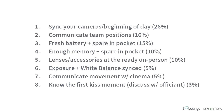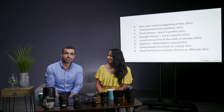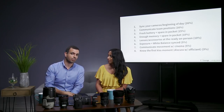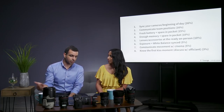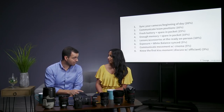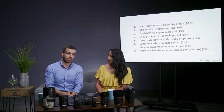Number eight: know the first kiss moment and discuss it with the officiant. Ask what the line is right before they kiss — for example, 'I now pronounce you husband and wife.' But more importantly, ask what the one-minute marker before the first kiss is. The officiant might say there's a final prayer or a short speech. That way you can tell your entire team: when you hear this phrase, everybody move to your first kiss positions because it's coming.